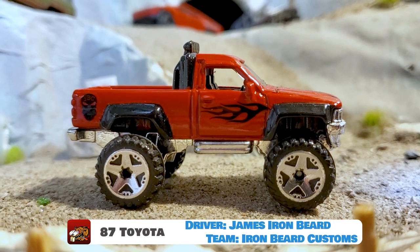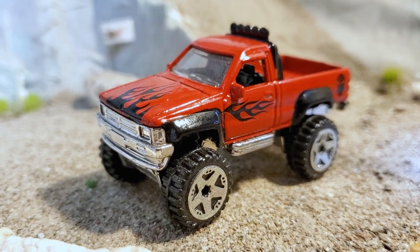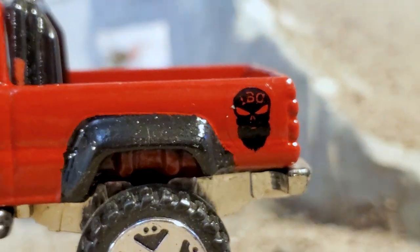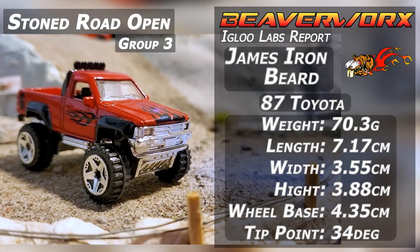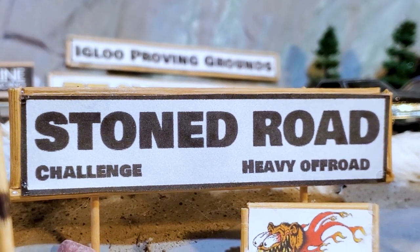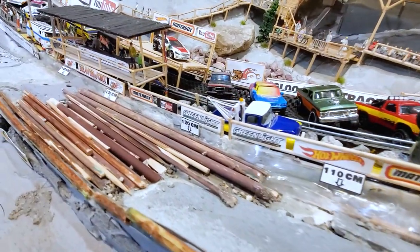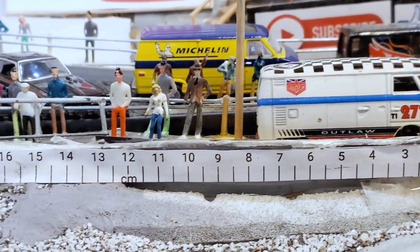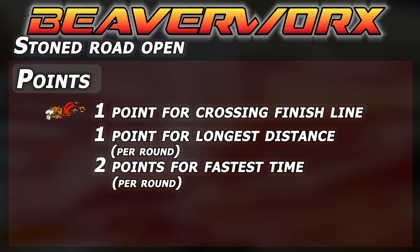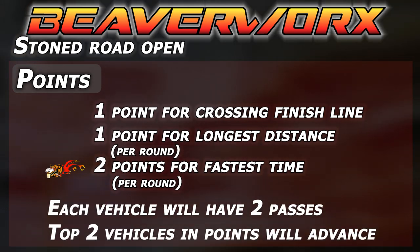James Ironbeard from Team Ironbeard Customs, driving an 87 Toyota. Here's somebody who definitely got the memo about what to do to go down the Stone Road. This thing is a monster — it's got some big weight on it, big wheels, and big lift. It should be able to rip down the road. It's the Stone Road heavy off-road course here at the Igloo Proving Ground: 150 centimeters of rocks, curves, and a big pile of logs. There's also an extra bonus measure area for this challenge. One point for crossing the finish line, one point for longest distance per round, and two points for the fastest time per round. Each vehicle gets two passes, and the top two vehicles in points will advance.